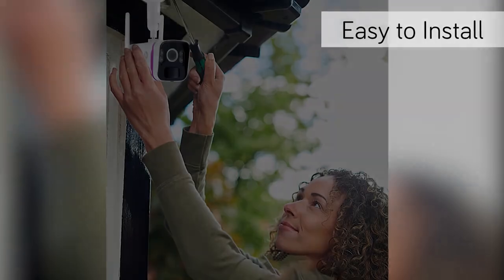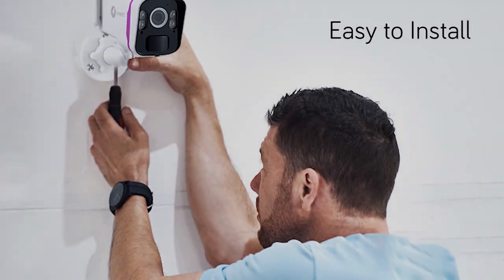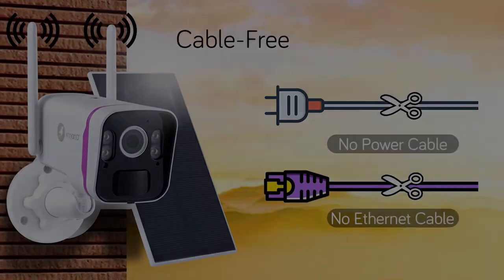The long-range Wi-Fi cameras with solar power make the cameras easy to install and use for everyone, without the need of running cables.